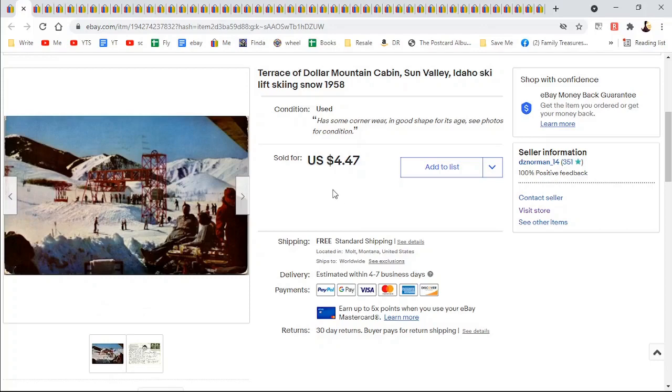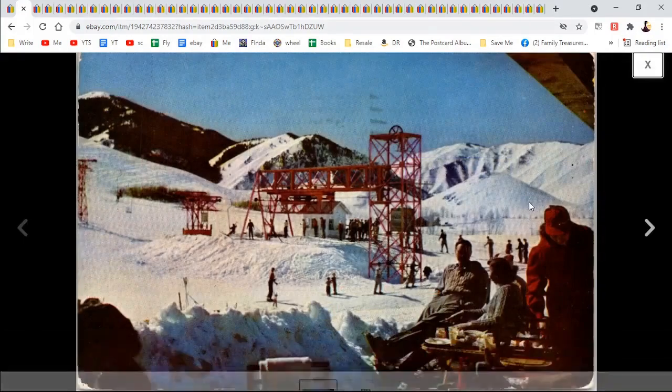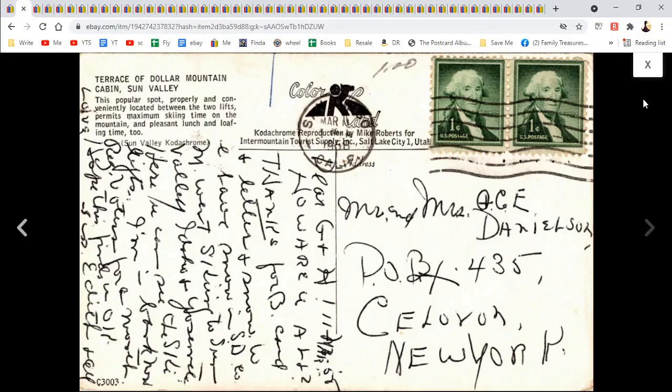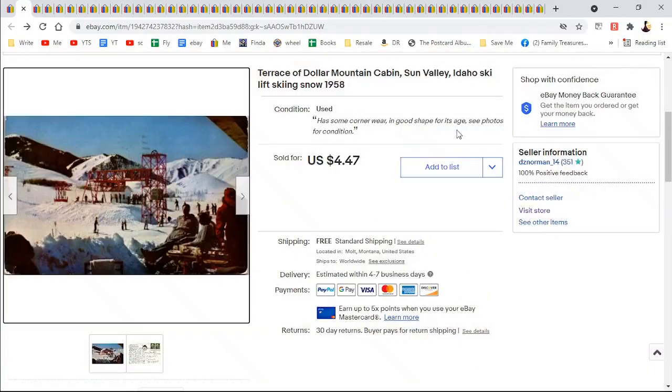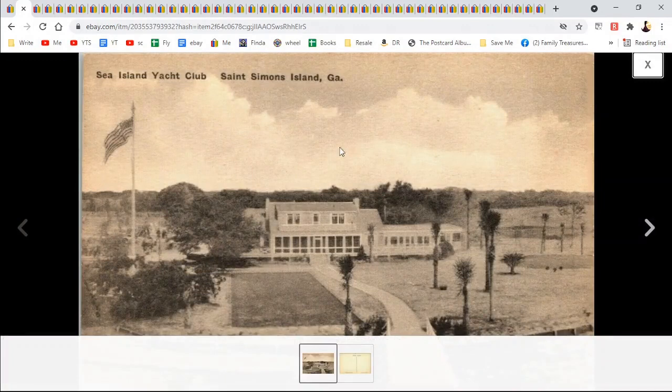Terrace of Dollar Mountain Cabin, Sun Valley, Idaho — Ski Lift. There are skiers there, posted in California so they must have been traveling. $4.47. Then Sea Island Yacht Club in St. Simons Island, Georgia — I put aerial and bird's eye view on it. Just a simple postcard, not posted, so technically you could still use it today. $7.47.